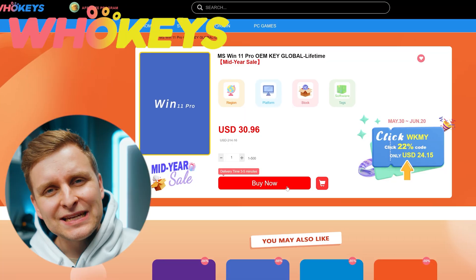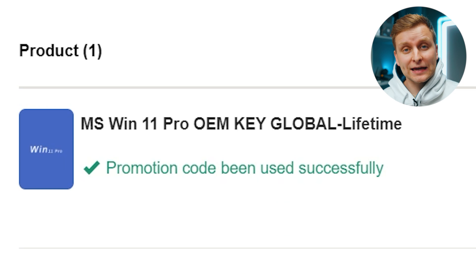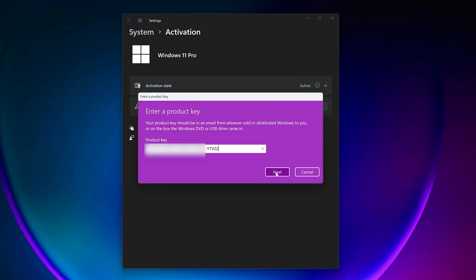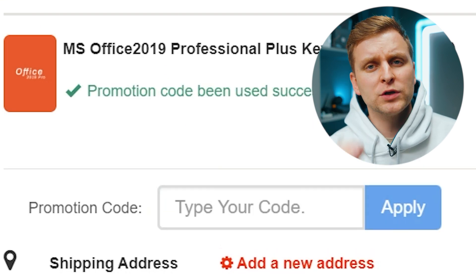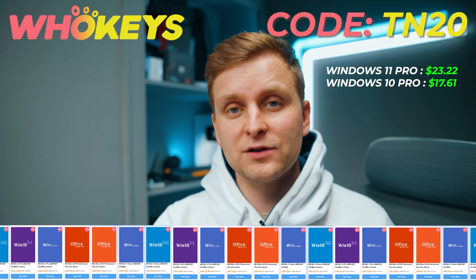Licensing Windows is cheap and easy with hookies.com, and if you use the code TN20 you get an extra discount. Complete the purchase, copy the key and paste it into the activation settings and you're all done. Also check out their Microsoft Office 19 license and use the same code TN20 for the extra discount. Check out hookies.com in the video description below.